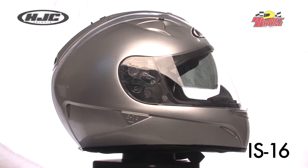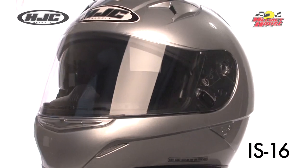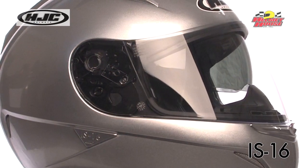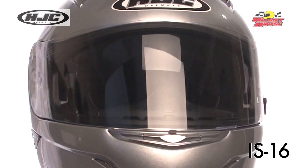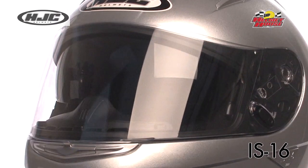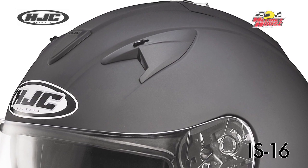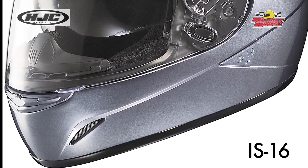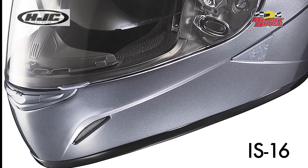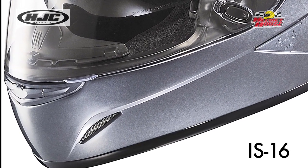HJC's IS-16 full-face helmet features an advanced polycarbonate composite shell, lightweight superior fit and comfort using advanced CAD technology, and an aerodynamic shell with a large eye port for greater visibility. The ACS advanced channeling ventilation system provides flow-through ventilation with multi-stage intake vents and exhaust vents that allow full front-to-back fresh air flow that flushes heat and humidity out of the helmet.